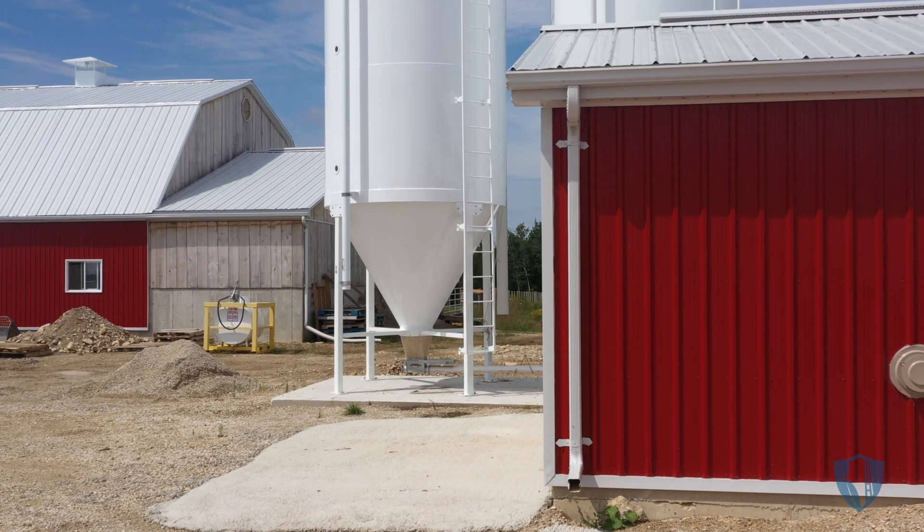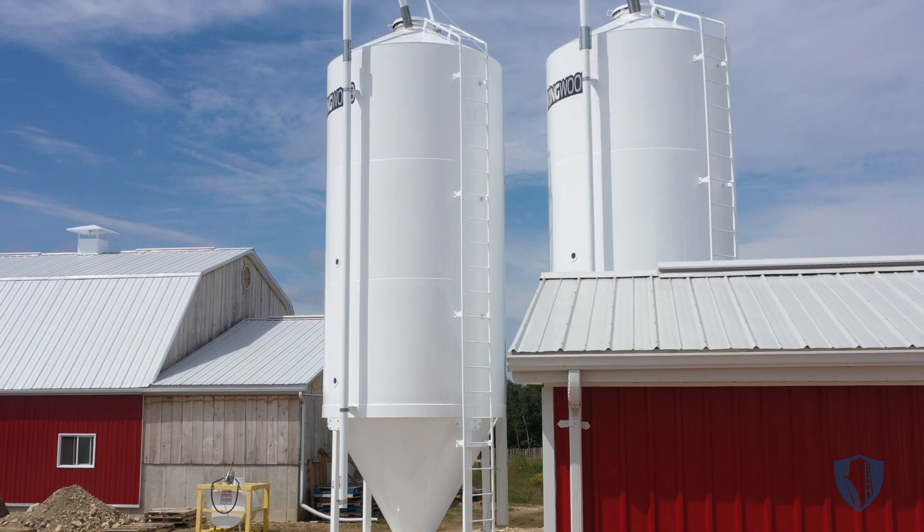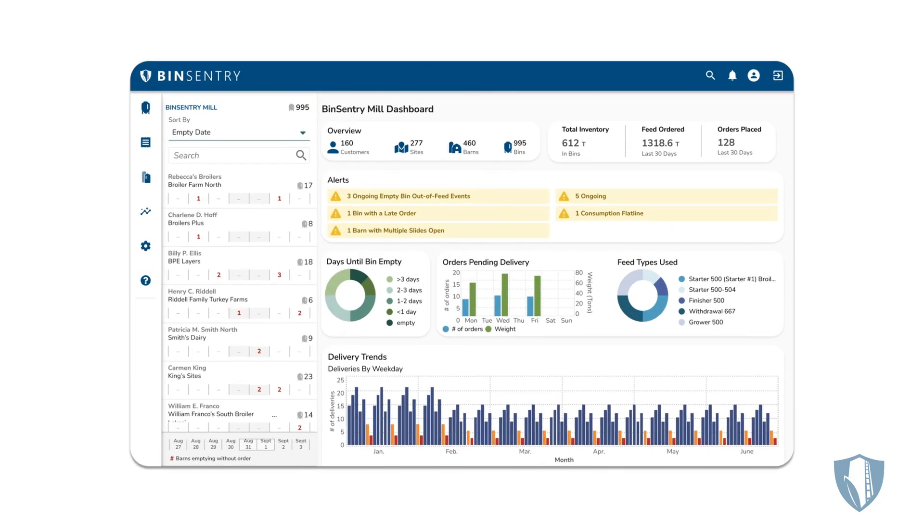If your team is still climbing ladders or using rubber mallets to gauge how much feed is in a bin, we've got some great news. Our proprietary AI-driven feed management platform can make those practices a thing of the past, and Bin Sentry can add up to 4% to your bottom line in the process. Put another way, if you have bad data on feed management, you're managing your single biggest expense blind.